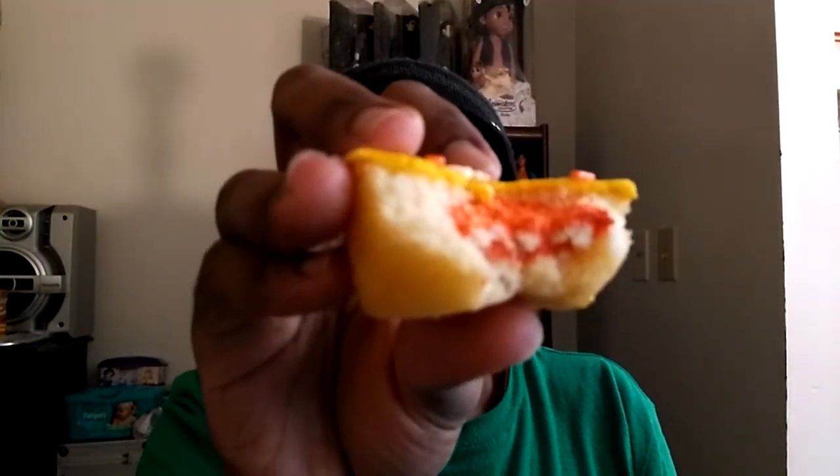I'm going to open up my mouth and put it in. Hmm. It's nice. It does taste like candy corn. It's an inside filling. It does taste delicious.